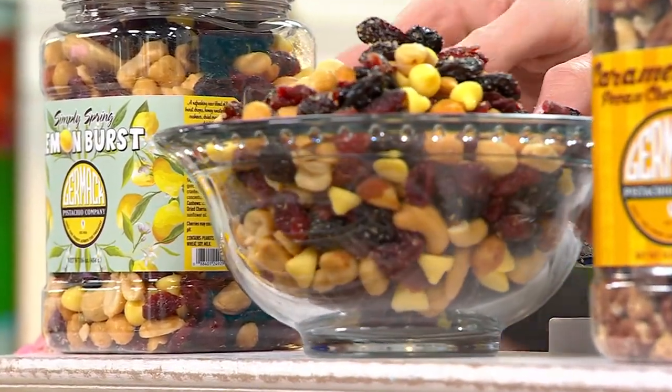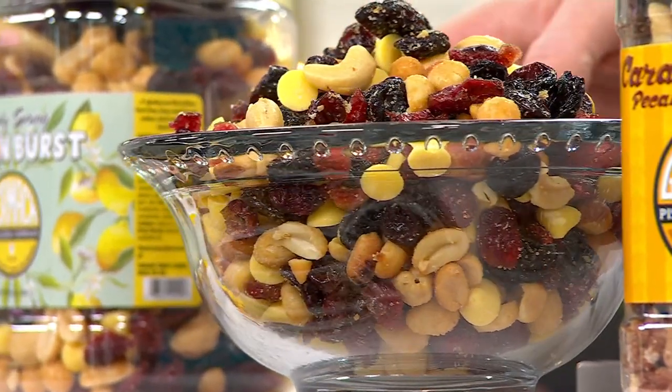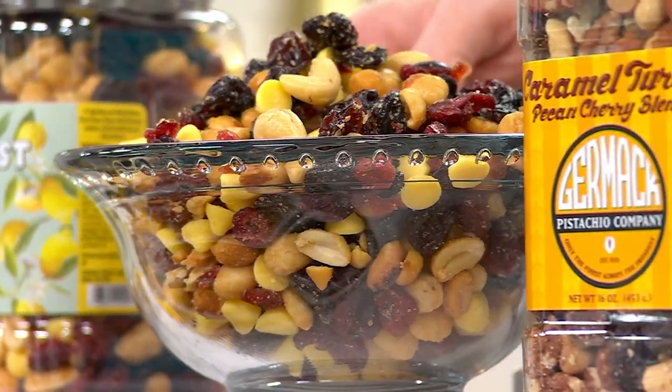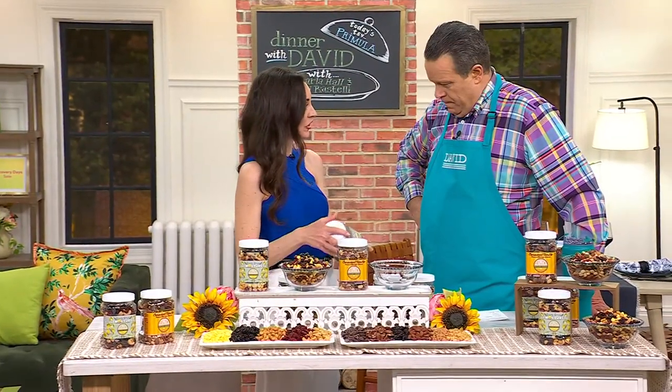Jen Kovich is here to tell us all about it. And before we get into the two mixes that you brought with us, talk to us about Germac. Germac is actually in Detroit, Michigan. We started as a pistachio nut roasting company 100 years ago. This year we are so proud of that 100-year anniversary that we will be celebrating with you here at QVC. We have evolved from more than just pistachio roasting — we now roast all kinds of varieties of nuts.